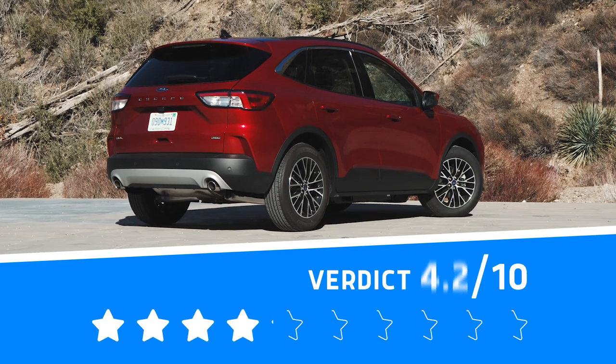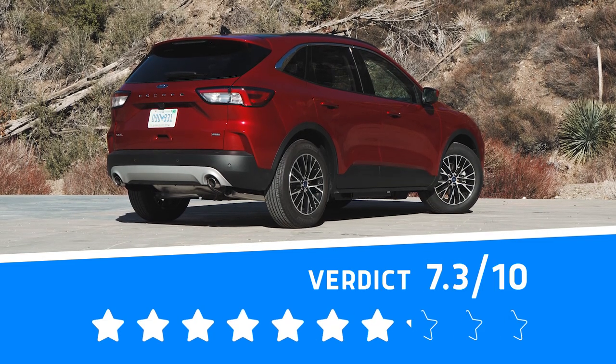The 2021 Ford Escape plug-in hybrid gets a 7.3 out of 10 on our star rating scale. The Toyota RAV4 Prime earned a 9 out of 10 when we reviewed it just a few months ago. The biggest selling point for the Escape is that you can get it for significantly less money — the RAV4 Prime starts $6,000 more and is prone to dealer markups. The car we tested costs $40,895 with all fees and destination, though in California with incentives it comes out to closer to $33,000, meaning there's potentially a very good deal to be found here. That said, if it was my money, I'd still be going straight to the Toyota dealer.